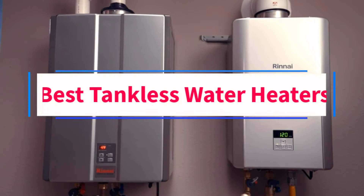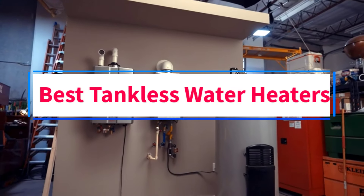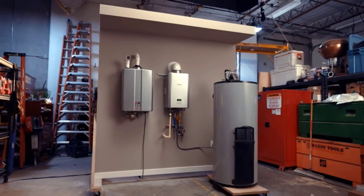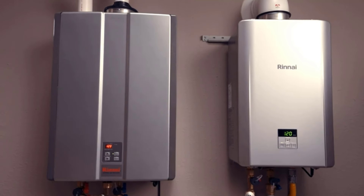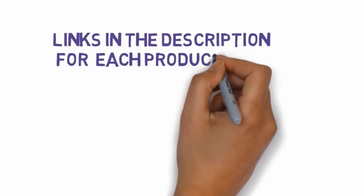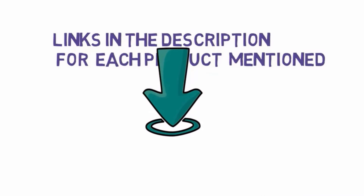Are you looking for the best tankless water heaters? In this video we will look at some of the 4 best tankless water heaters on the market. Before we get started, we have included links in the description, so make sure you check those out to see which one is in your budget range.